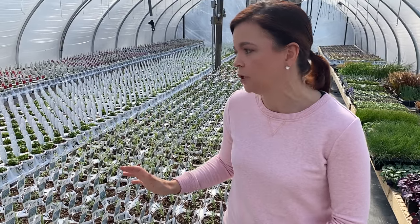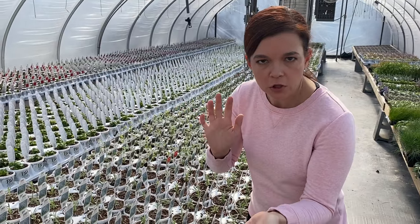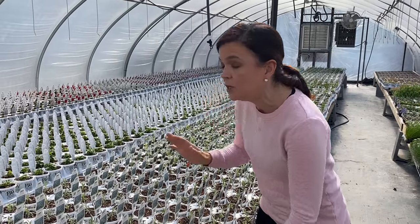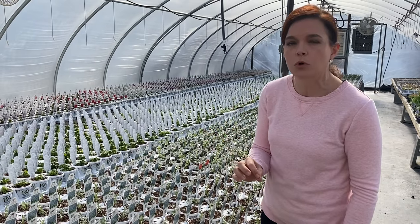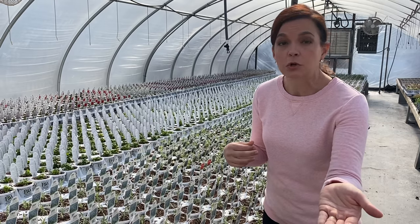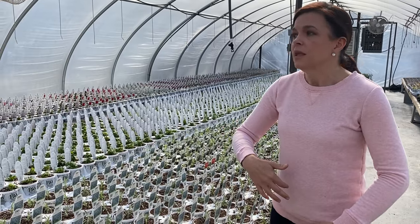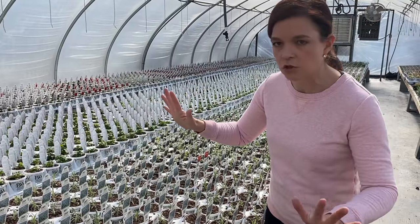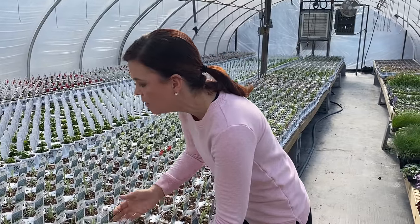We're going to run through things quickly. If you have a question, go to provenwinners.com, put in the plant name, and it'll tell you everything you want to know. These are all annuals, meaning it doesn't matter what your growing zone is — they will work in your garden. You might plant in April, or wait until early June if you're in Canada, or plant in March if you're in California. One season, they'll work in any garden.